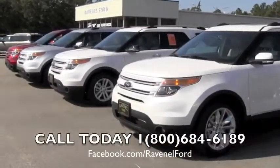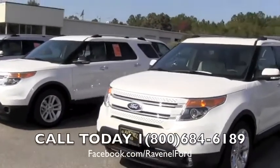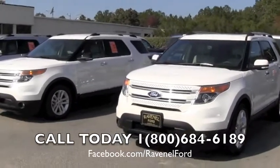Hey everybody, Chad here with Ravenel Ford and I'm on the hunt right now for a Ford Explorer X. Let's see if we can find it.